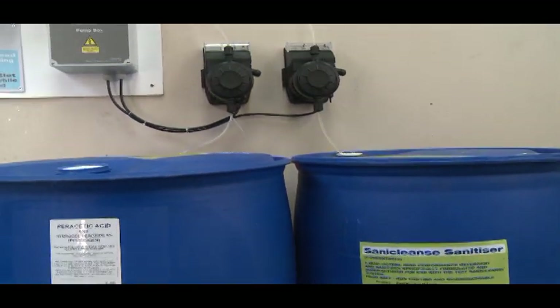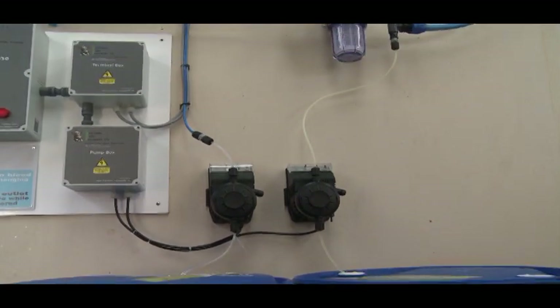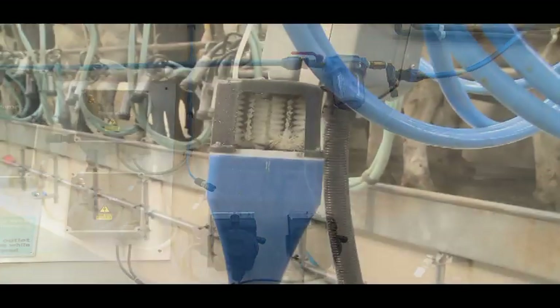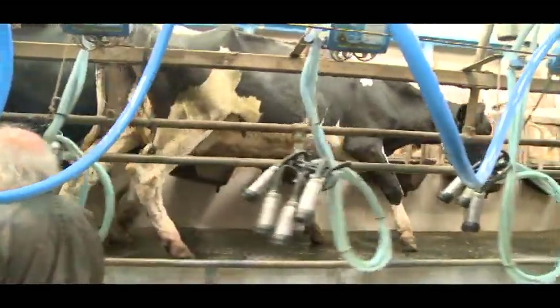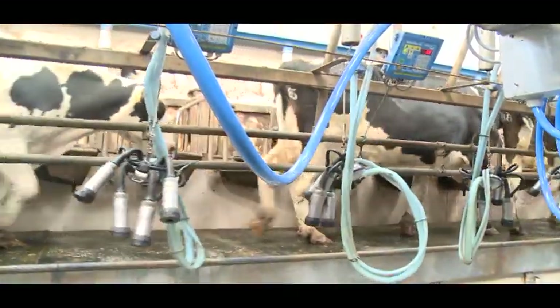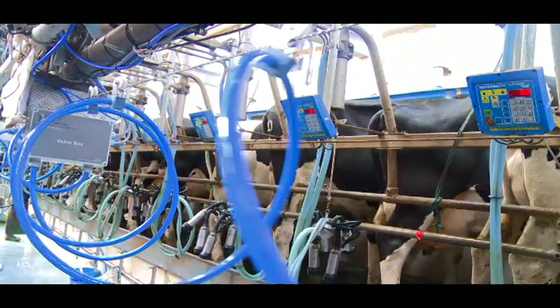Fitted as an optional extra alongside the Saniclens dosing pump is our unique and revolutionary brush flush system. The specially manufactured acid-resistant dosing pump administers a very small but adjustable amount of 5% peracetic acid and hydrogen peroxide. This is then mixed into the waterline along with the Saniclens sanitiser and sprayed onto the brushes.